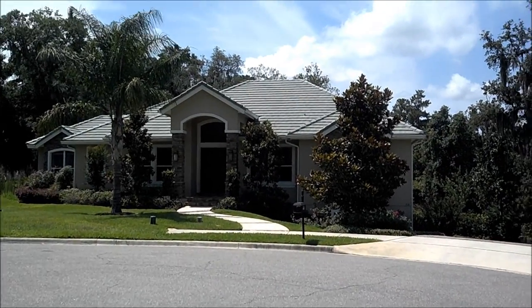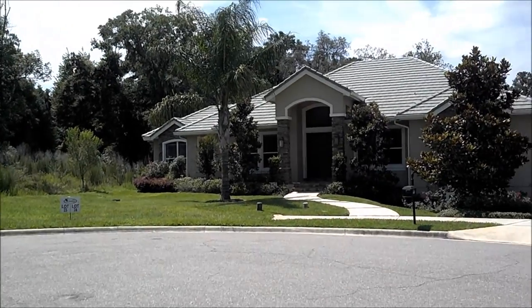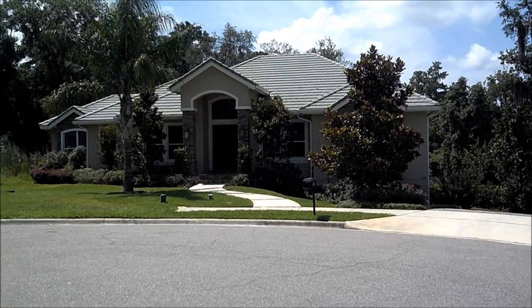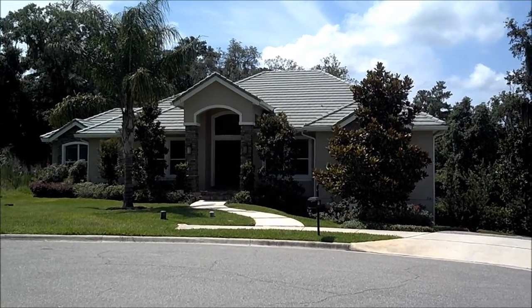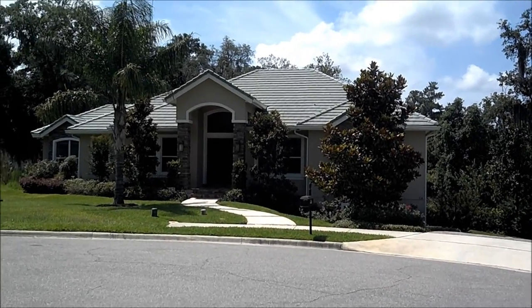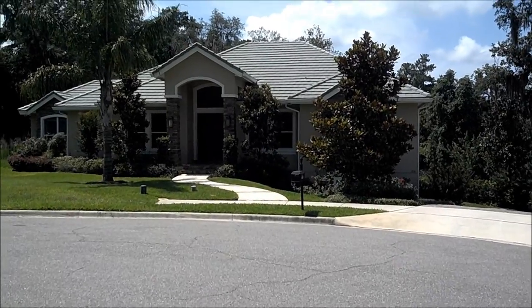This is a walkout basement home. It's on a slope, so we're able to build. Instead of going up with the bonus room, we go down with the bonus room, and I'll be able to show you that later. That allows you to have a beautiful outside deck on your main level, which ends up being on a second floor overlooking the golf course. So let's take a look inside.